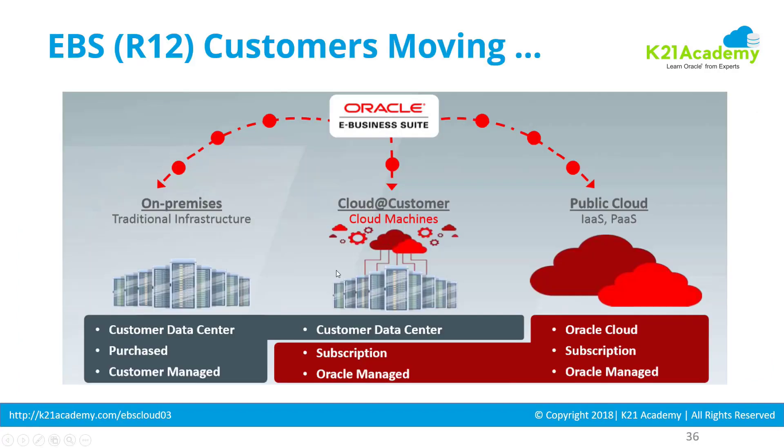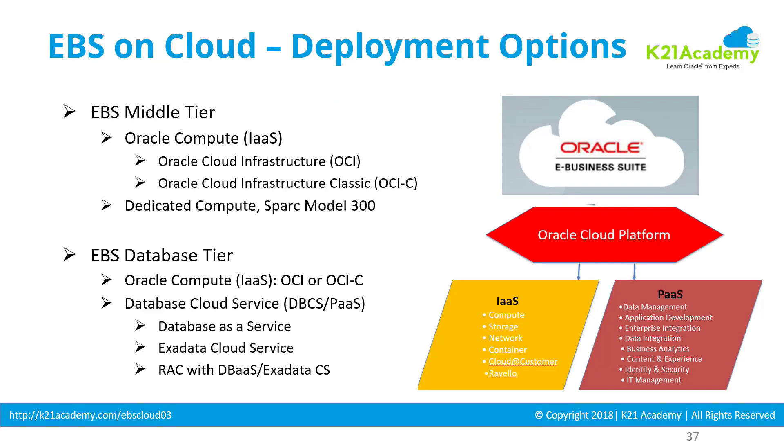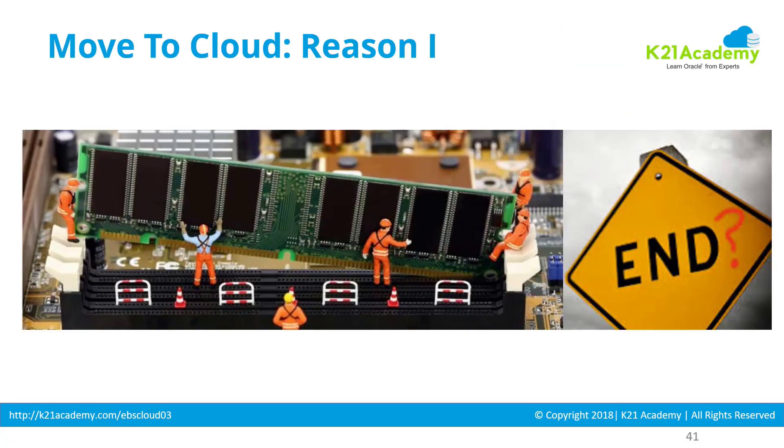Before we go deep into what is private cloud, public cloud, what is infrastructure as a service, platform as a service, or what is OCI or OCI Classic, let's first look at why customers are moving to cloud.